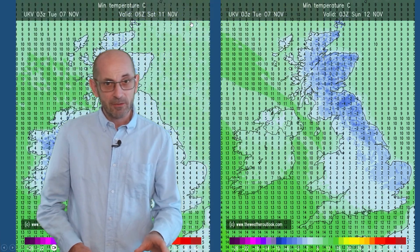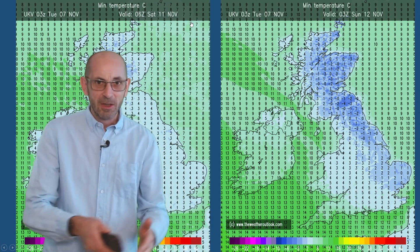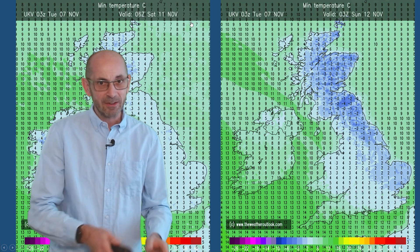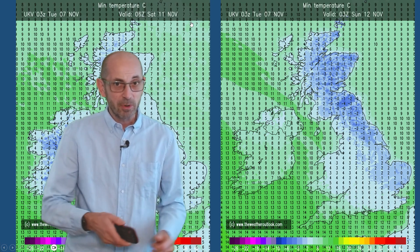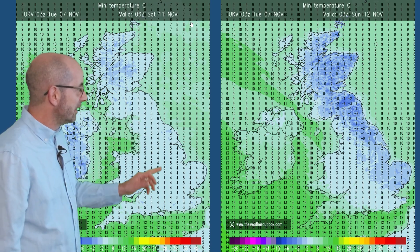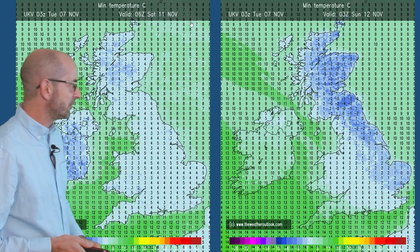Now, into the weekend, as I suggested, there could be a ridge of high pressure keeping things drier for a time. But there isn't certainty about just how quickly weather fronts are going to be pushing in from the Atlantic. The UKV model indicates that the timing of those may allow quite a widespread frost to develop. Saturday forecast minimums: threes, fours, five Celsius across much of the UK, so ground frost quite possible if skies clear.